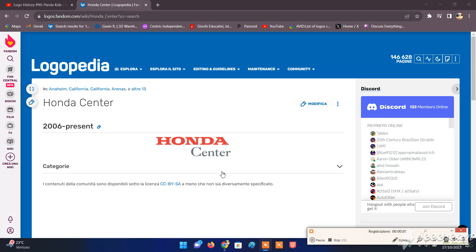Hello everybody! Welcome back to Logo History. For today's episode we're going to be talking about Honda Center. So, let's start.